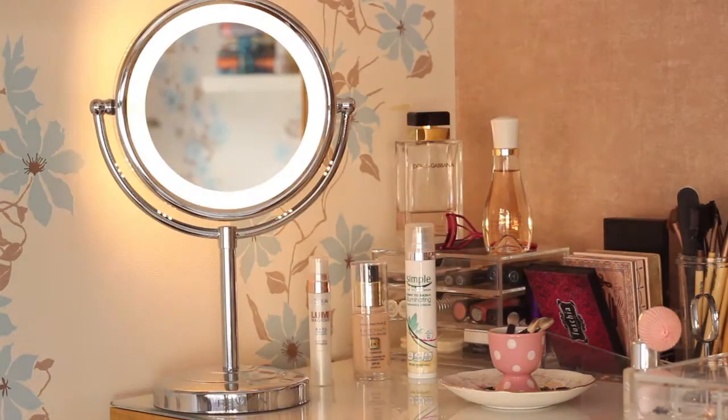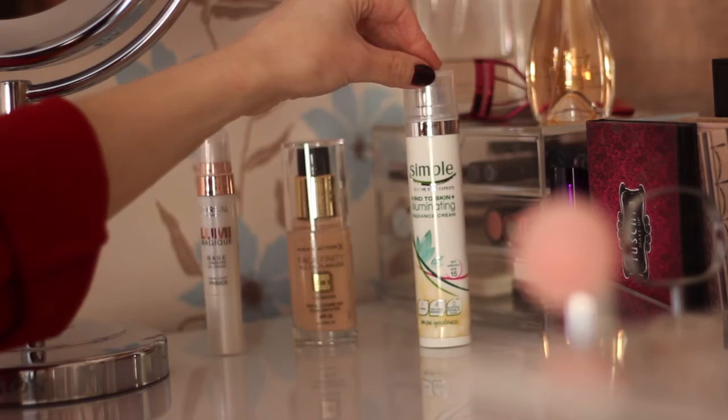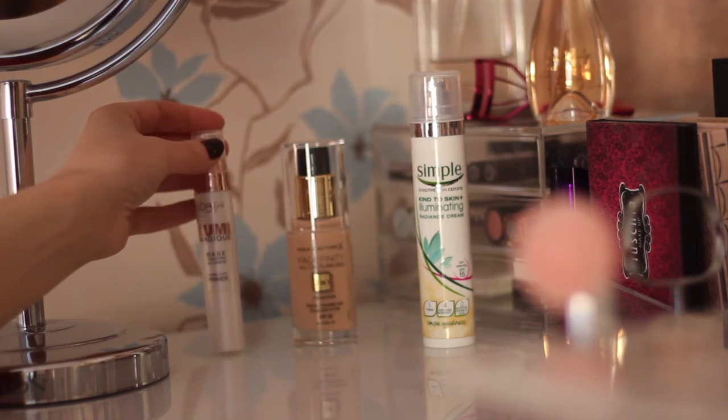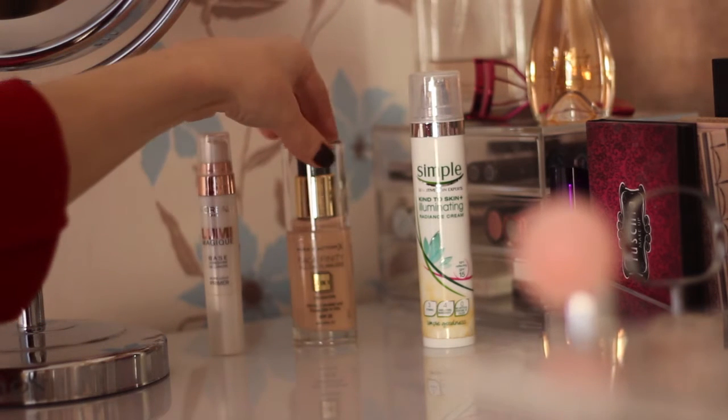I wouldn't be without my Revlon light-up mirror, which I do my makeup in front of most mornings. I've got my Simple moisturizer, my L'Oreal L'Omu Magique primer, and then my trusty Max Factor foundation.